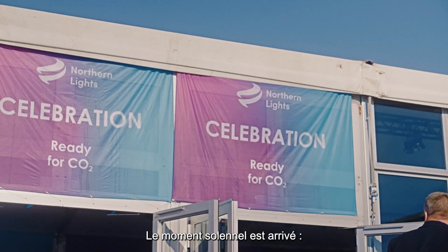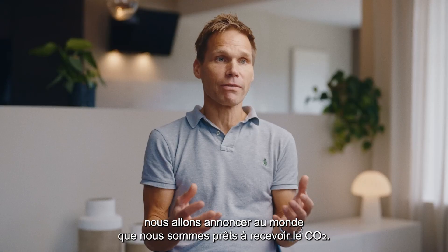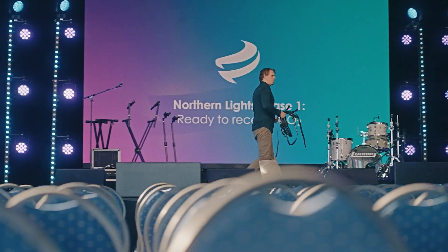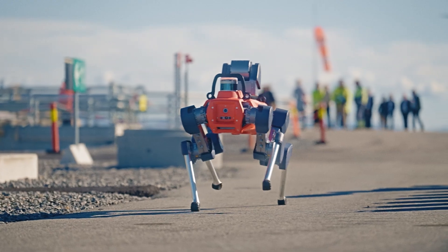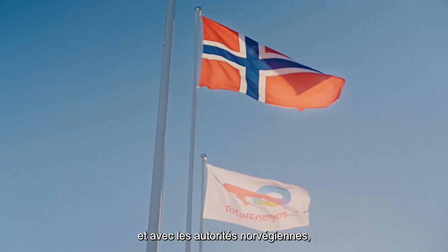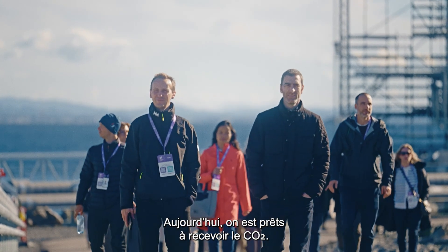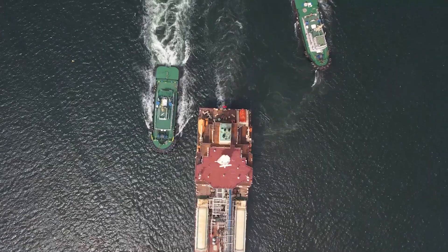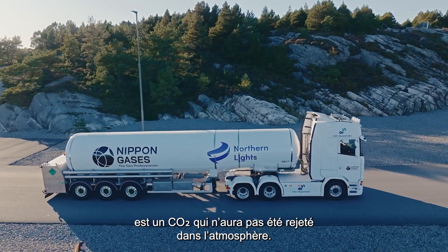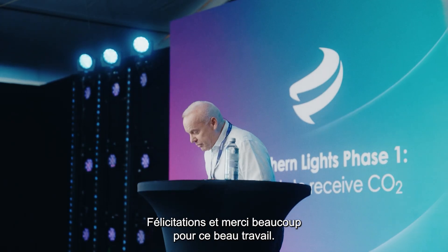Now we are approaching the grand moment where we are announcing to the world that we are ready to receive CO2. It's a big moment, so everything has to be perfect. TotalEnergies teamed up with Equinor and Shell, and working together with the Norwegian state, developed this first project, and we are now ready to receive CO2. It's a symbolic moment. We know that every time CO2 arrives here, it means that the CO2 is not released into the air. Congratulations, and thank you very much for your achievement.